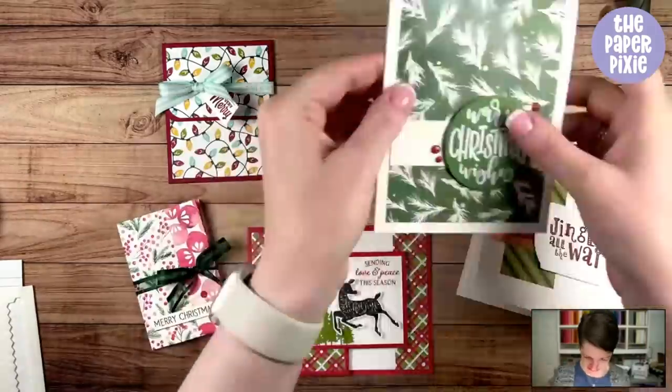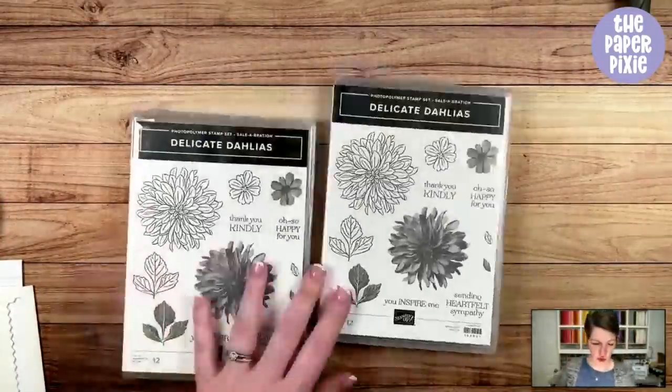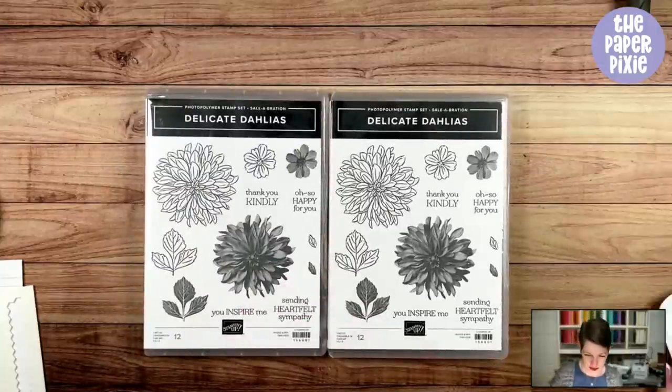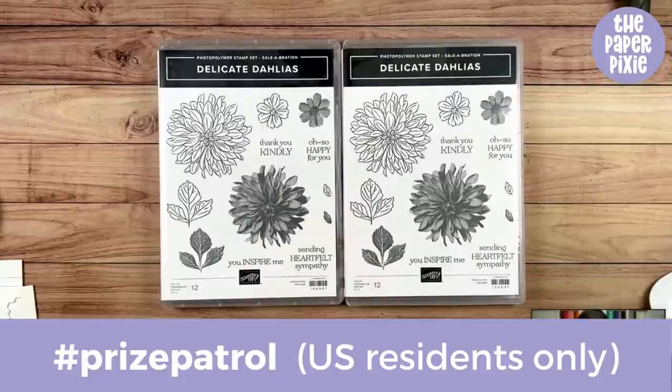How about we do some Prize Patrol? I'm giving away two of the Delicate Dahlias stamp sets. All you have to do to be entered is type in the comments, if you're a U.S. resident, hashtag Prize Patrol — no spaces. I'm going to choose two lucky winners. Quick recap: my host code is UM3ARQKW at thepaperpixie.com/shop. Don't forget the last chance list and clearance rack. I will be live again Sunday night at 8 p.m. Eastern time for the January to June 2022 mini catalog sneak peek.